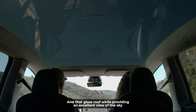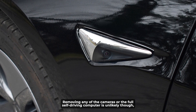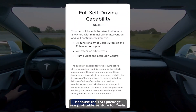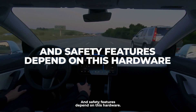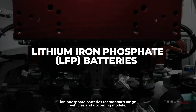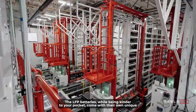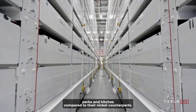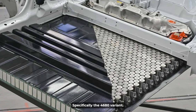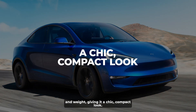And that glass roof, while providing an excellent view of the sky, might also be sacrificed in the name of cost efficiency. Removing any of the cameras or the full self-driving computer is unlikely, though, because the FSD package is a profitable venture for Tesla and safety features depend on this hardware. During Tesla's famed Battery Day, the company revealed intentions to use lithium-iron phosphate batteries for standard range vehicles and upcoming models. The LFP batteries, while being kinder to your pocket, come with their own unique perks and hitches compared to their nickel counterparts. The Model 2 is expected to be powered by these LFP batteries — specifically the 4680 variant — which could trim down the vehicle's size and weight, giving it a chic, compact look.